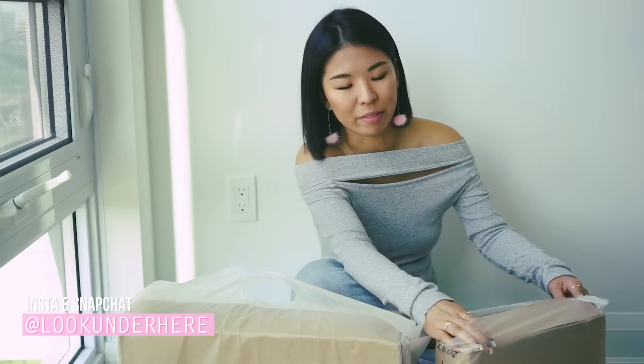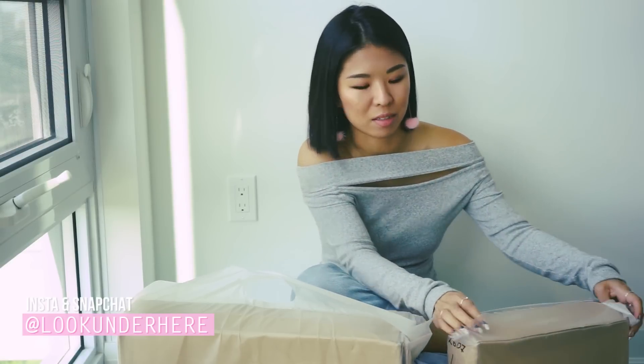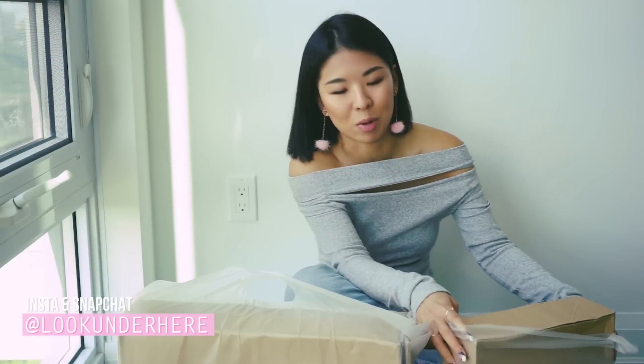I'm definitely not going to keep all of it. It's a lot. Nobody needs this much clothing.